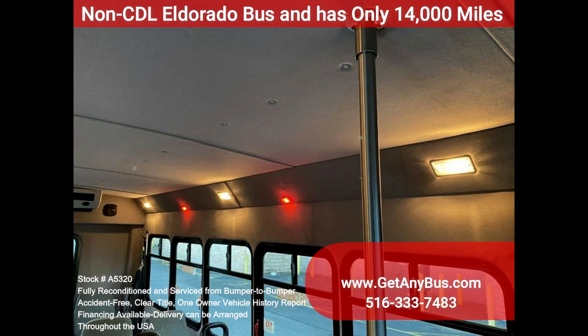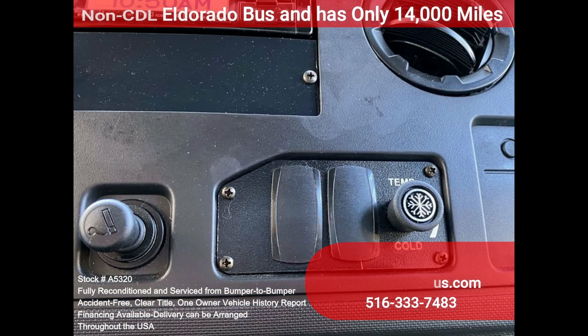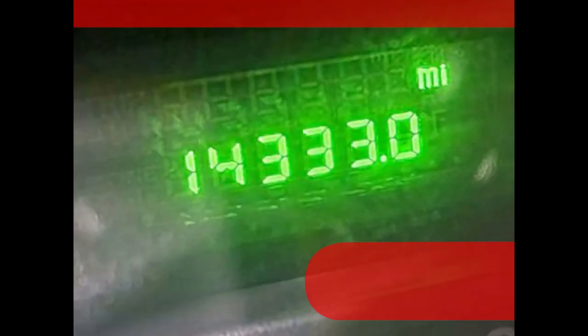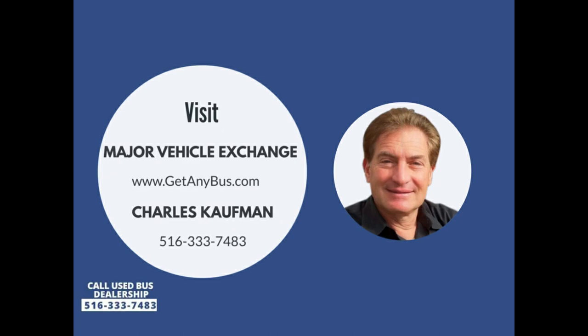Coach-style window treatment with tinted T-slider windows, cruise control, tilt wheel, stainless steel entrance rails, manual passenger door, interior overhead lighting, rear window exterior entry lighting, high-capacity front and rear air conditioning, rear heaters, AM/FM CD stereo with PA and Sirius, mud flaps, DOT equipment throughout. Please call Charlie at 516-333-7483 or visit us at www.getanybus.com.